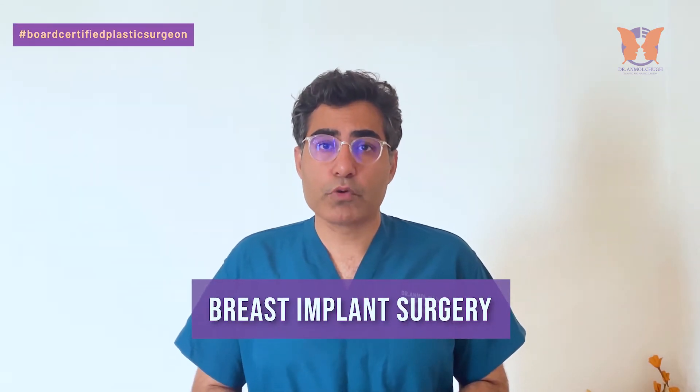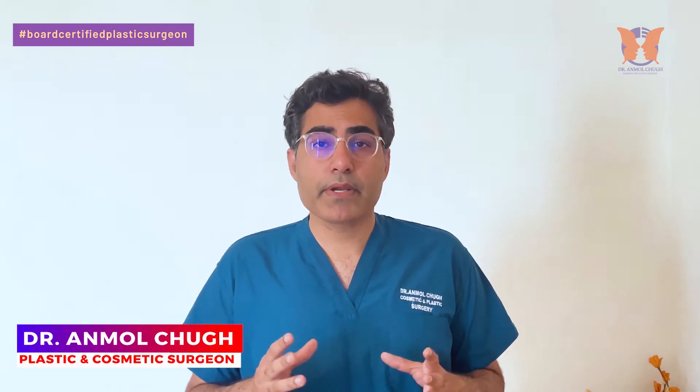Hi, I am Dr. Anmolchuk. I am a cosmetic and plastic surgeon specializing in breast surgery, trained in breast surgery from Melbourne Institute of Plastic Surgery, and today I am going to tell you what are the important factors that are taken into account before giving you a breast implant cost, and what does a breast implant cost in India.